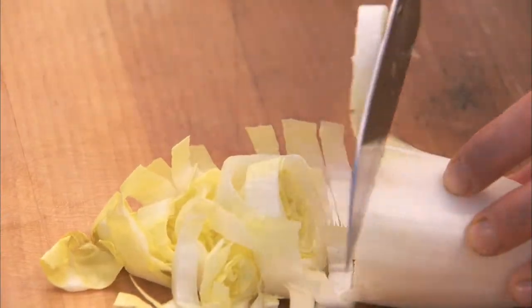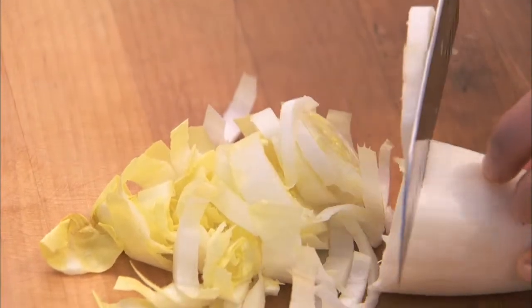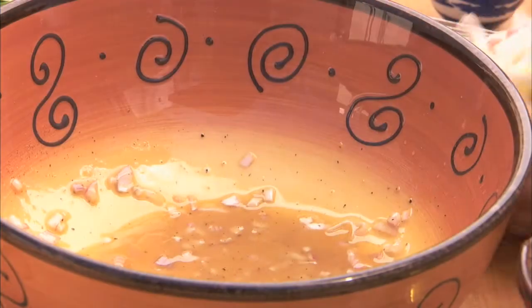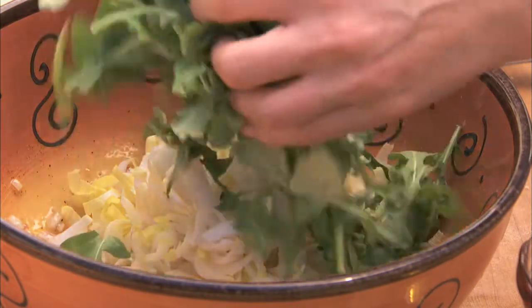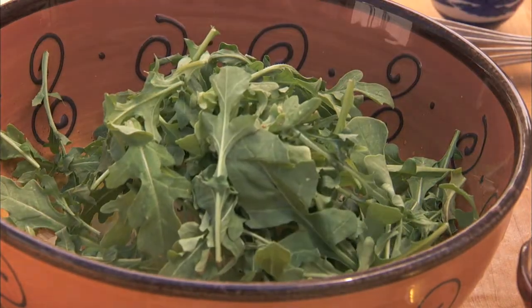To the bowl, add 2 Belgian endives thinly sliced, combine with the arugula, and toss.